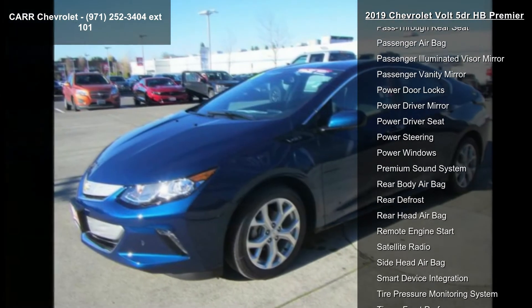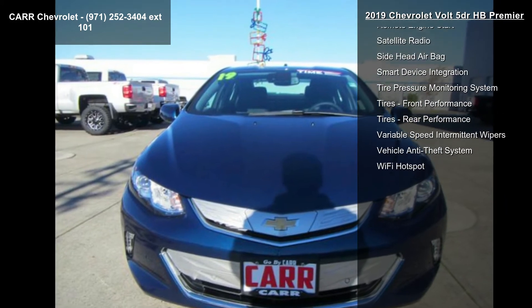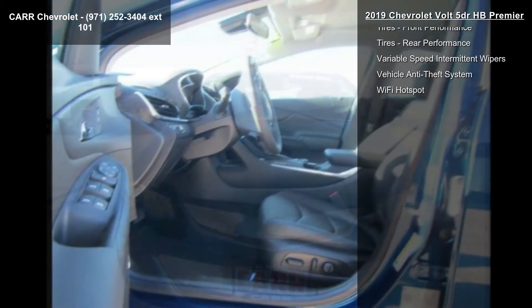If you are looking for a new car, this might be the one. This vehicle shows low mileage and has a smooth ride. Let us put you in the driver's seat today.